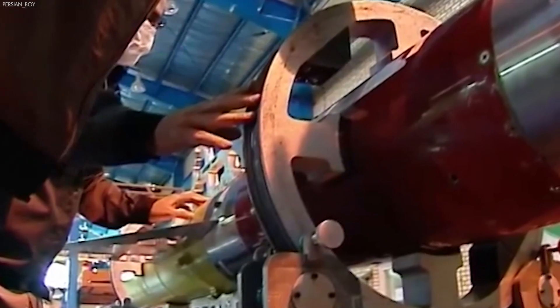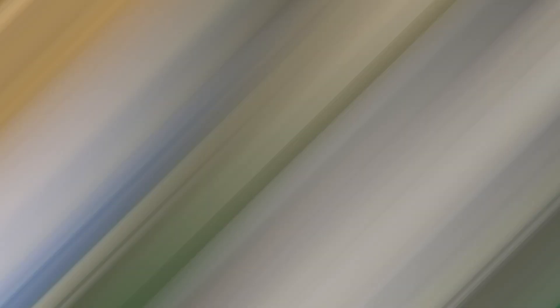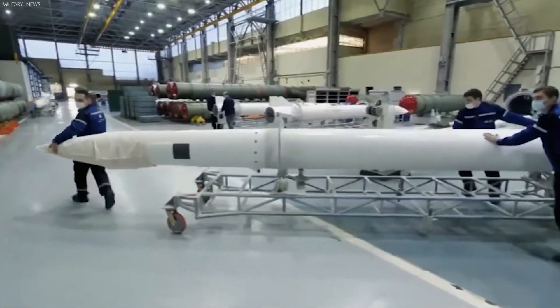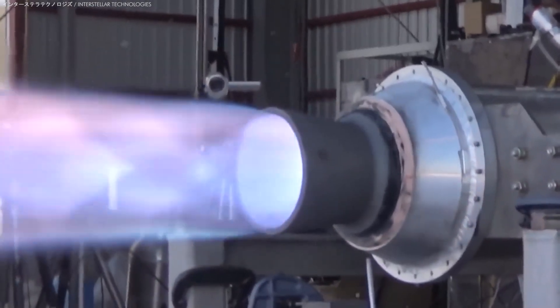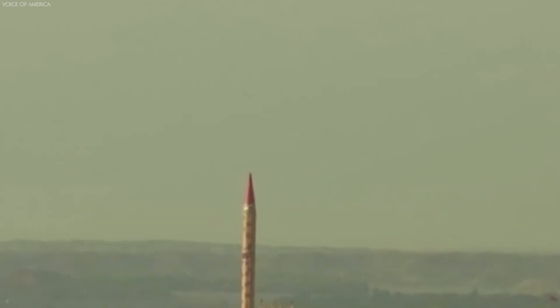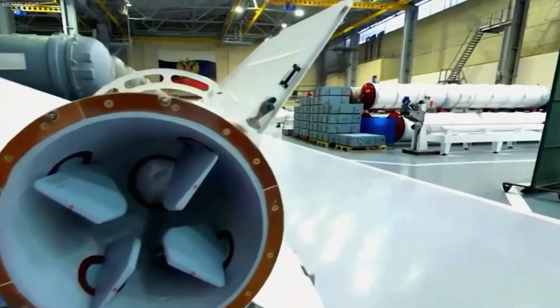The payload, typically comprising a high-grade explosive warhead designed to maximize impact on the target, is securely integrated with precision, ensuring the missile fulfills its intended mission effectively. After assembly, the missile undergoes exhaustive testing to ensure every system functions as expected under operational conditions. This includes vibration tests to simulate the launch environment, thermal tests to ensure functionality across extreme temperatures, and system checks for the guidance and propulsion systems to validate performance and accuracy. Successful tests confirm the missile's readiness for deployment, marking it as fully operational.